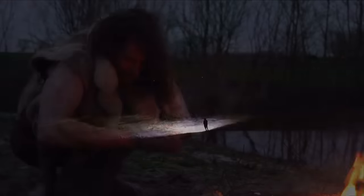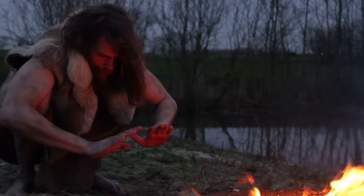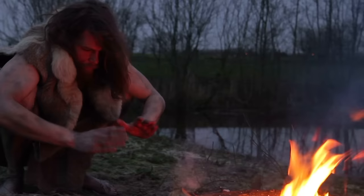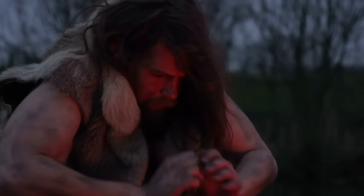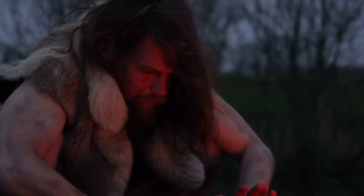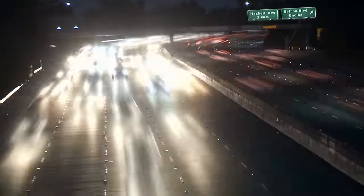Nothing really signifies civilization like man's ability to illuminate the darkness. Since his inception, man has been on an eternal quest for fire. It keeps us warm, it cooks our food, and it illuminates the darkness. In illuminating the darkness, man has essentially taken the energy from the sun and been able to use it at his leisure.